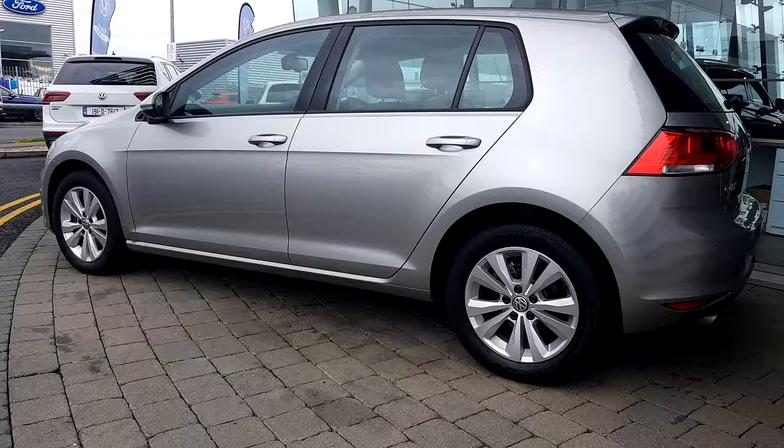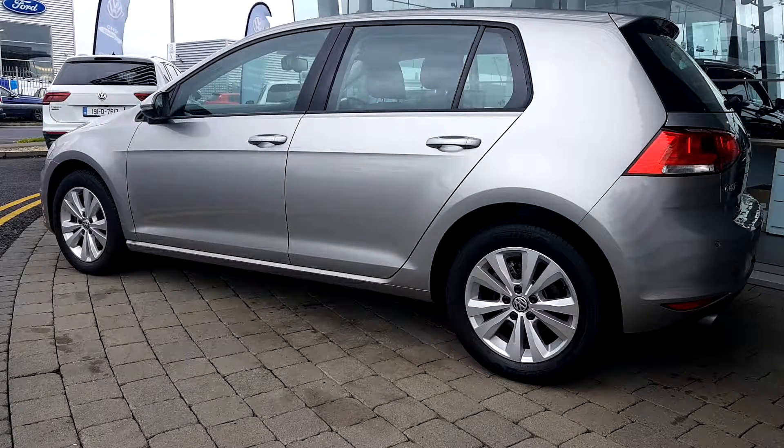You can see the car is fitted with the upgraded Comfortline alloy wheels, front and rear parking sensors, and of course this is an automatic transmission.